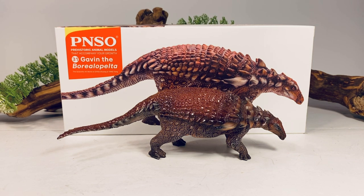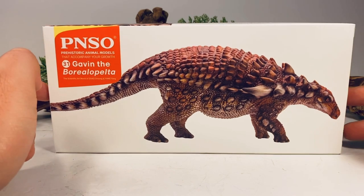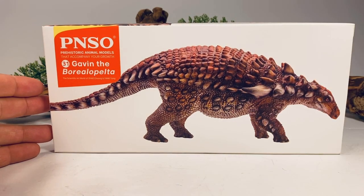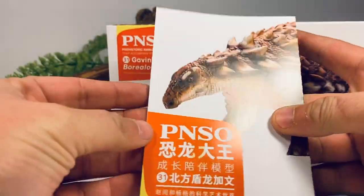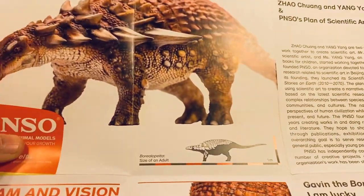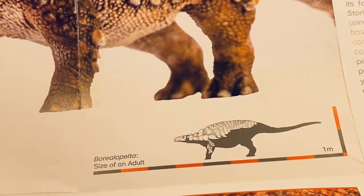Before we take a closer look at this figure, let's go over the packaging. Gavin comes in the standard prehistoric animal models box that all the figures in the line have been coming in with so far. You've got a nice full art picture of Gavin on the front, and on top of the box you have a close-up of him. Inside you get a pamphlet with information about Borealopelta — one side is in Chinese, the other in English — and a nice skeletal of the known elements of Borealopelta.